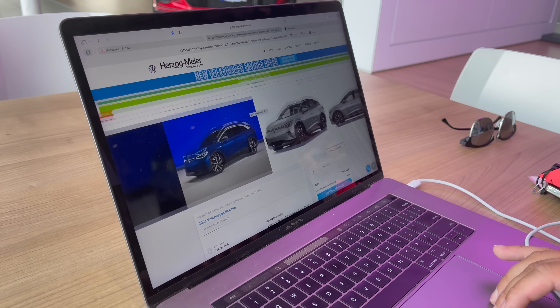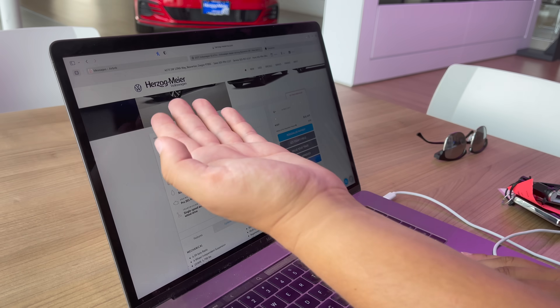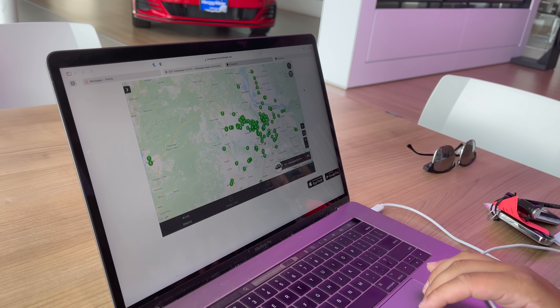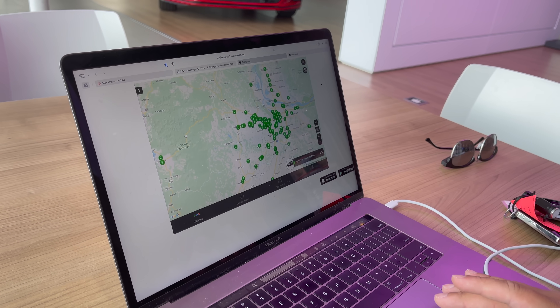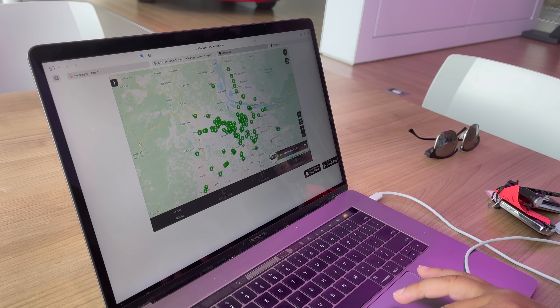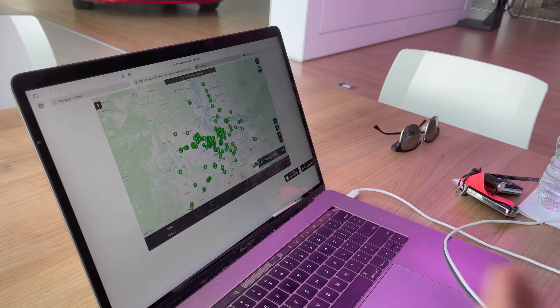Before you even get to the dealer, you're probably going to do some research as a customer, and Chargeway is here to reinforce the same stuff we just went through. This might even be the first time you see it. For example, let's say we're looking at this Volkswagen ID.4 listed in inventory — I'm just on the dealership's main website, nothing fancy. Over here you can see a little tab that says Chargeway. I click on that, and it loads up the Chargeway app map on my display. It's optimized for iPhone and Android and also for dealer displays, but it's the same thing here on my computer that I experienced in the dealer.